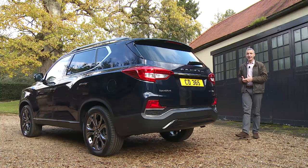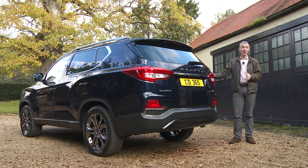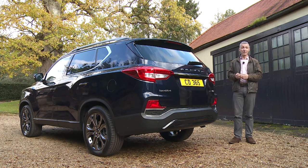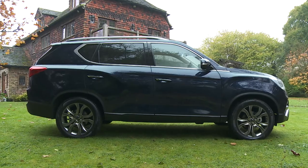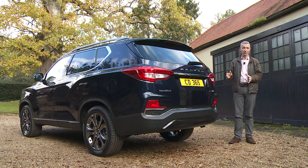As for options, you might find it refreshing to learn that there are hardly any on offer. SsangYong prefers you to move up a trim grade to get more kit, and in fact there are only three extra-cost features you can add: metallic paint — we've got the Atlantic Blue shade here — a full-size spare tyre, and of course a tow bar, something the vast majority of buyers will want.